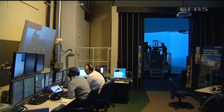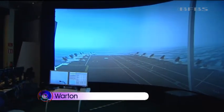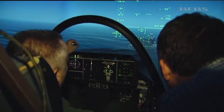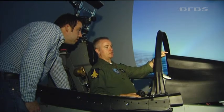This multi-million pound simulation suite is crucial in the development of the next generation aircraft carrier and its aircraft, the F-35 Lightning II. At its heart, this flight simulator. Peter Wilson, BAE Systems Test Pilot, is showing me how it works.